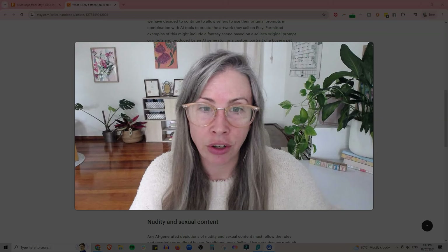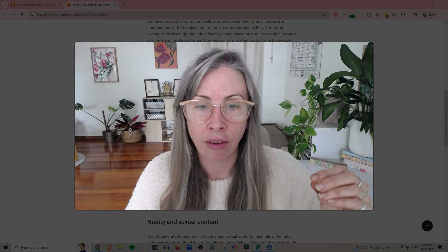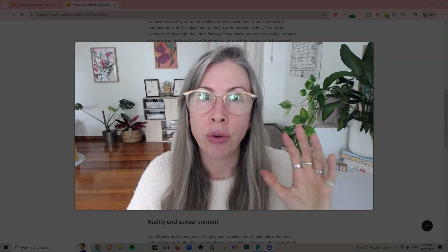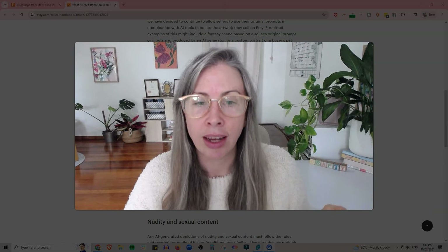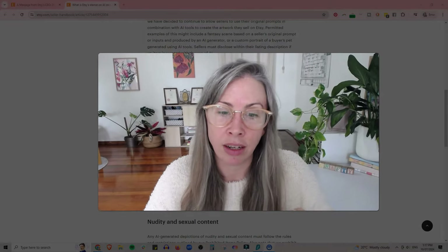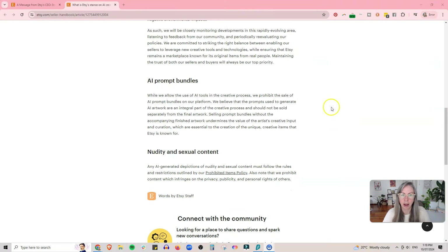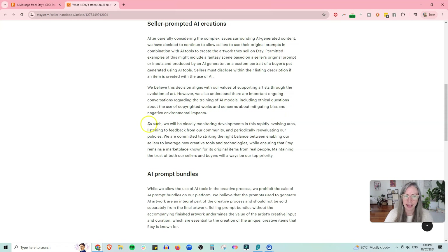They don't investigate the details of what you're allowed to do, then they get shut down and upset about it. There are very specific rules. If you want to sell on Etsy you need to follow their rules — not some arbitrary ideas in your head. The best way to avoid being flagged is to do all the things they tell you to do, like disclosing if you use AI. Etsy says they believe this decision aligns with the values of supporting artists, but they understand there are ongoing conversations regarding AI model training, ethical questions about copyrighted works, and concerns about bias and environmental impact.